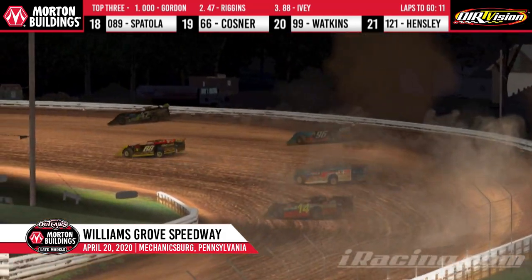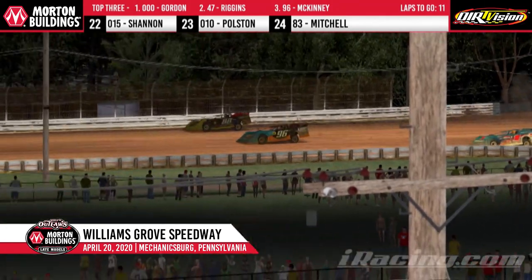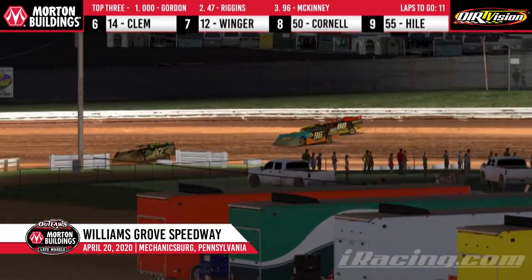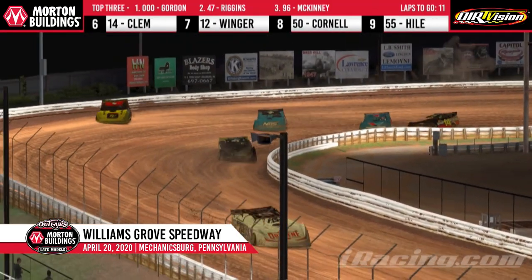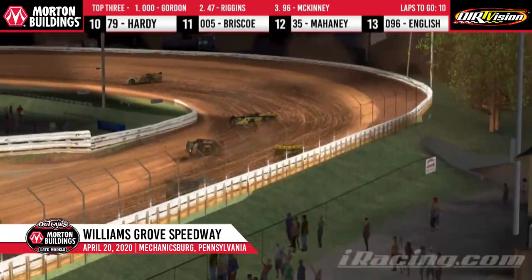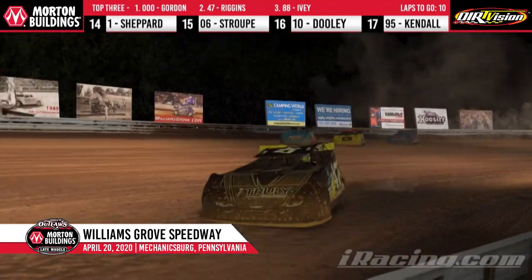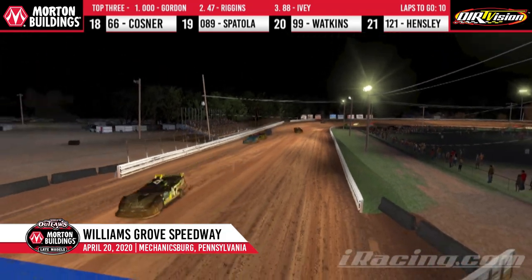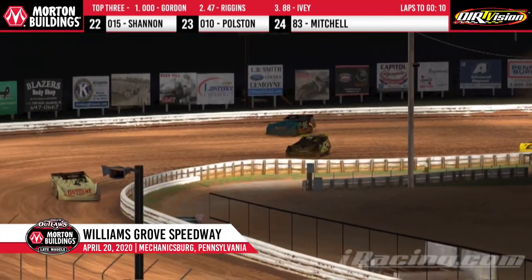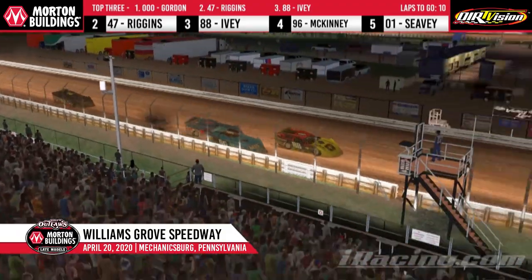Ivey on McKinney's back bumper — Ivey with the slider down in the corner, back to third momentarily. Ivey did the slide job, McKinney allowed him to go across the nose. Now McKinney attacks from the bottom of Trent Ivey with a little more momentum. McKinney has the momentum — he'll slide up into the door area of the 88. They don't touch. Great job of driving by both cars. Trent Ivey's high-side momentum reclaims the spot, but here comes McKinney back to the inside with another slide job down the back stretch. McKinney right now in the podium position. McKinney blocks the line from Ivey's attempted slide job, bounces off the fence — Ivey rolls the bottom, pulls up next to him, and reclaims the position.